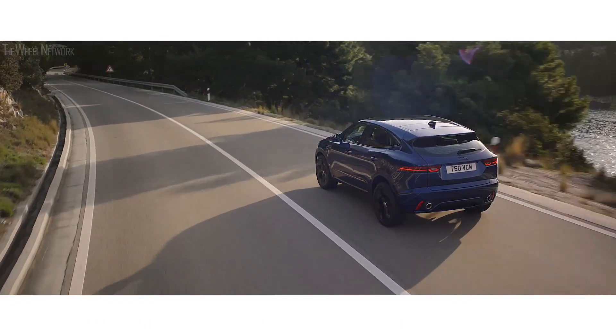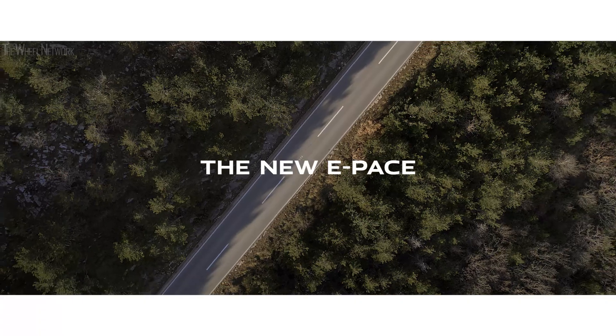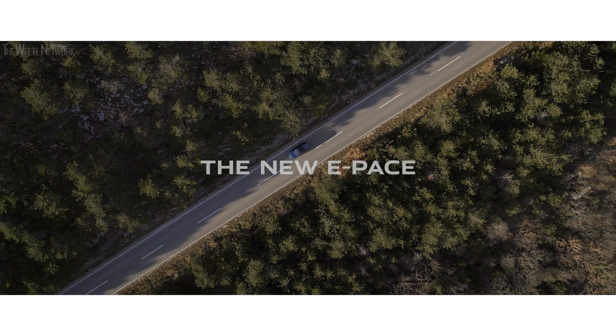A compact performance SUV that's spacious, practical and connected. The new E-PACE from Jaguar.